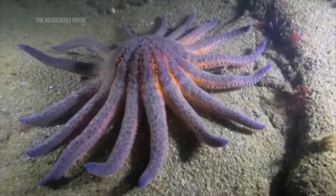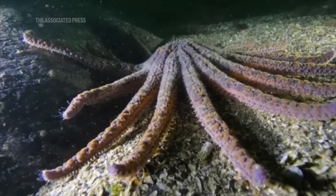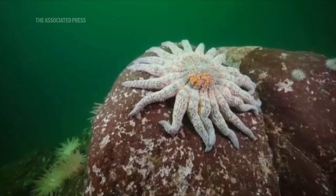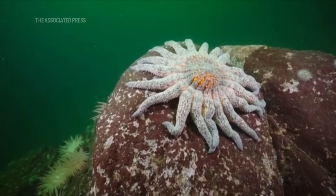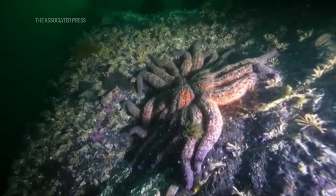That first disease outbreak hit the sunflower stars, which seem to be some of the most susceptible ones. They're now listed as critically endangered. We've lost over 90% of their population from Mexico to Alaska, which is over 5 billion sea stars.